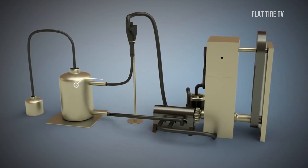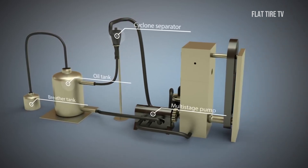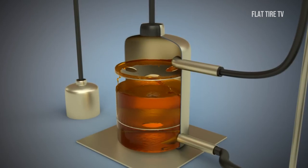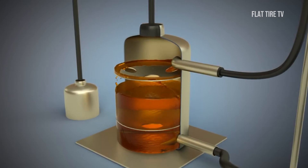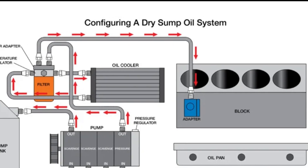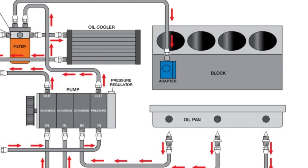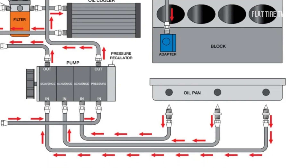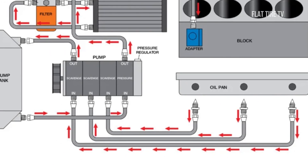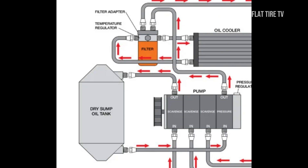Although this configuration resembles a conventional dry sump system, it still poses challenges, such as the possible leakage of unrecovered oil into the cylinders, which could lead to hydrolock — a mechanically disastrous situation. Ferrari does not provide a full explanation of how it addresses this problem, but seems confident that the recovery pumps are effective enough to prevent it.